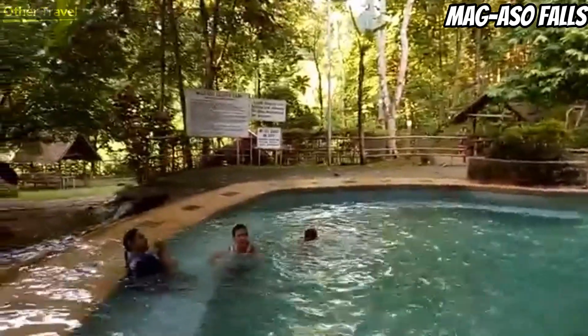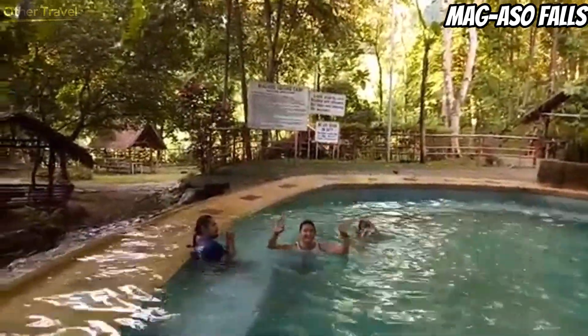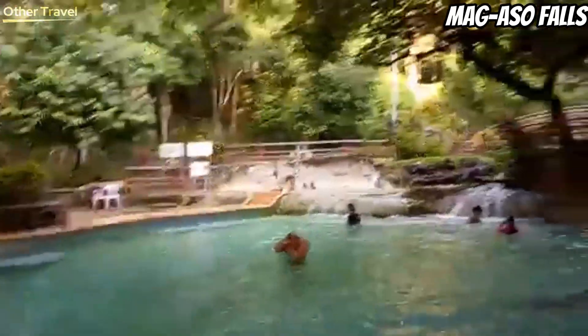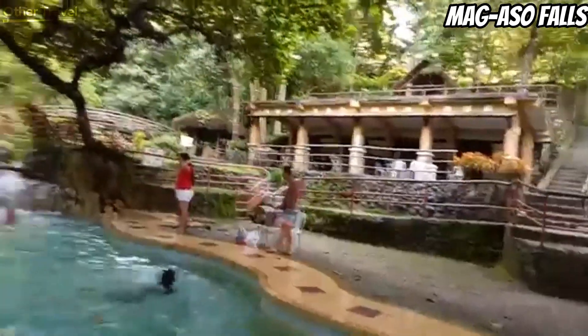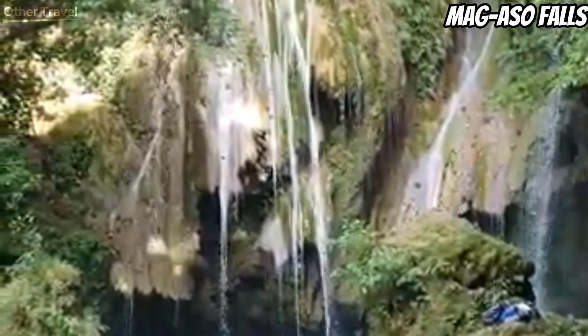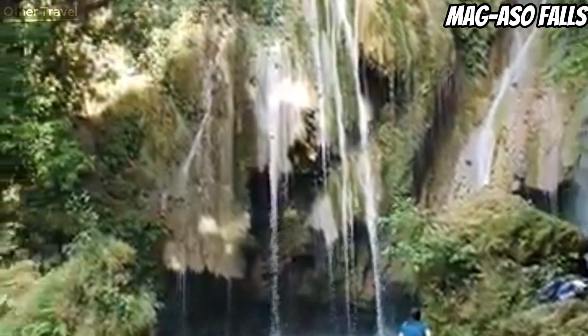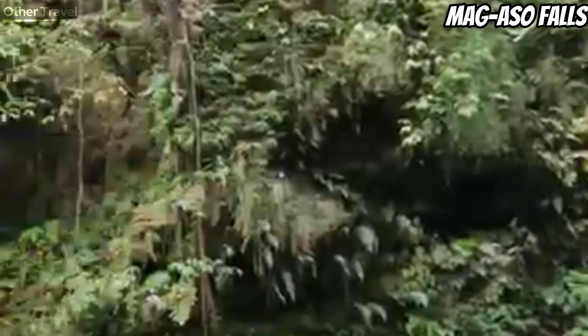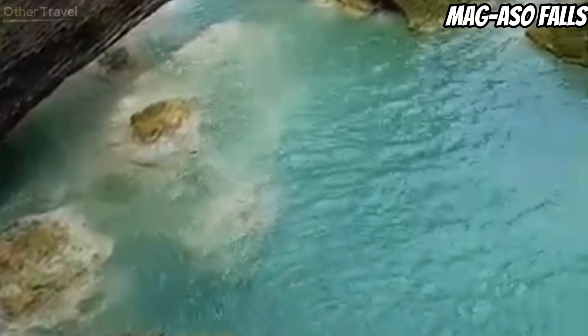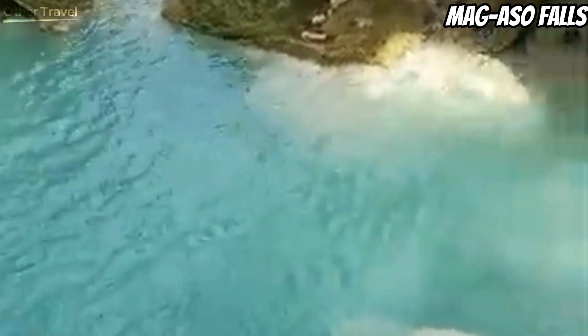Mag-Aso stands at 120 feet (37 meters) high and drops into a deep swimming basin. To access the falls, you will need to climb down a set of stairs with about 108 steps. There's a small entrance fee to Mag-Aso, as there is a resort beside it. This resort is owned and operated by the local government.